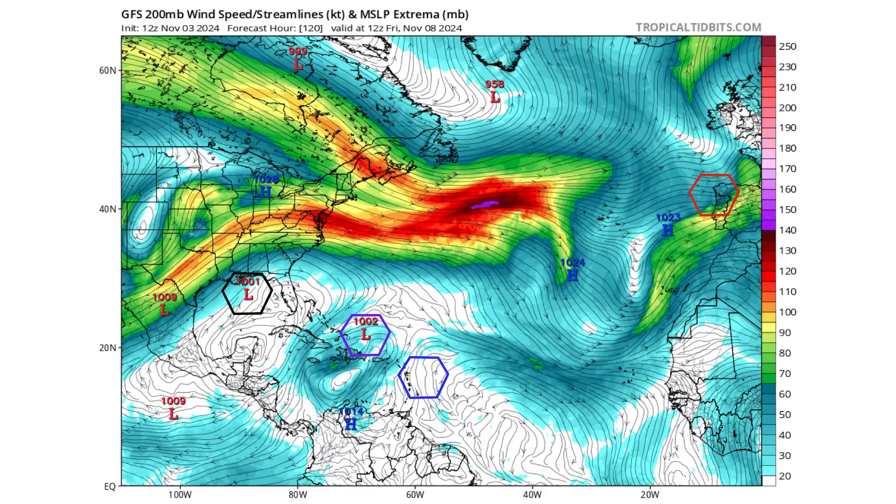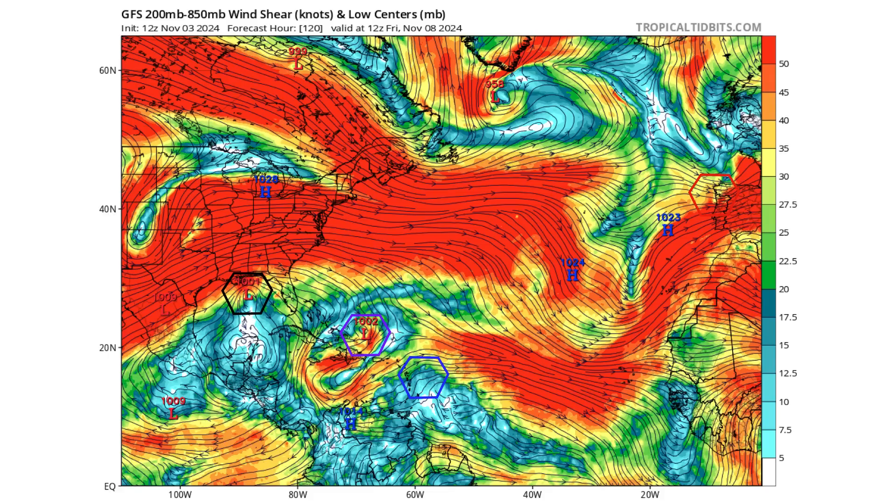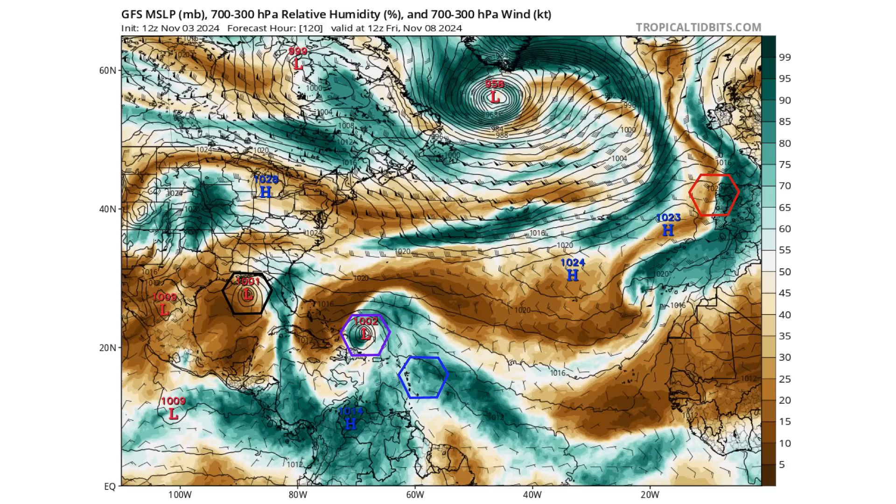When 97L gets into the Gulf of Mexico, it will likely be weakening — not because the Gulf isn't warm enough, but because of an approaching frontal boundary. We have an upper level trough moving in with the subtropical jet that's going to cause a great amount of wind shear, and wind shear is the death knell of tropical storms. That's going to cause a lot of dry air to infiltrate and weaken the system as it approaches Louisiana and the Gulf Coast.